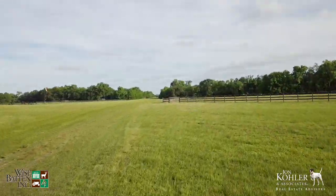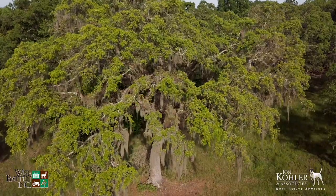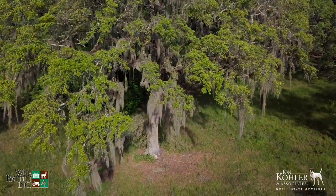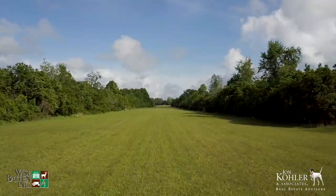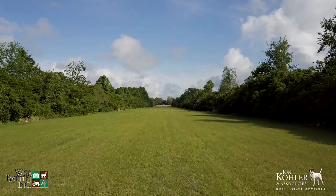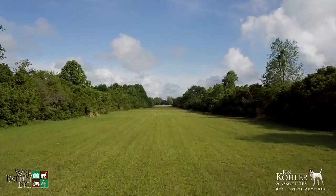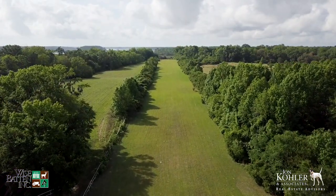HUSPA is conveniently located between Charleston and Savannah, both about an hour away. Beaufort can be accessed by boat or car with similar distances around 15 miles. If quicker travel is desired, a 3,500-foot grass airstrip on the property provides quick access to and from the plantation. There are dual airplane hangars and a secondary 2,000-foot strip.